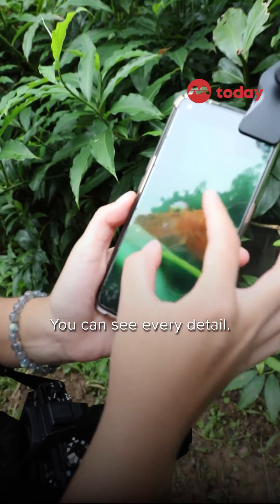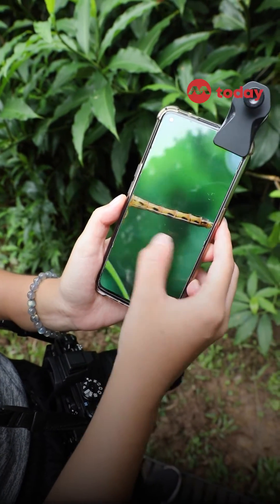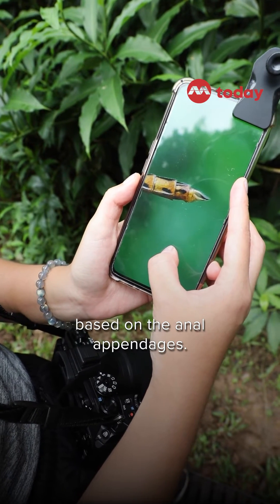You can see every detail. You can see the eyes, the feet. You can even see that this is a male based on the inner appendages.